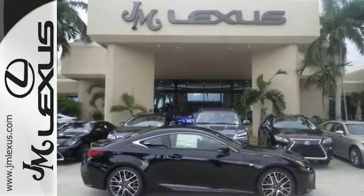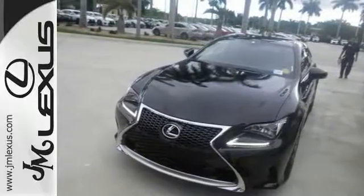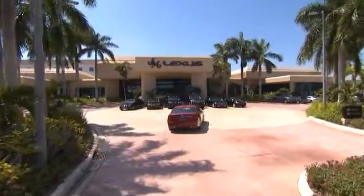And with a power moonroof, this Lexus won't be here for long. Come in for a test drive. JM Lexus, the world's number one Lexus dealer since 1992.